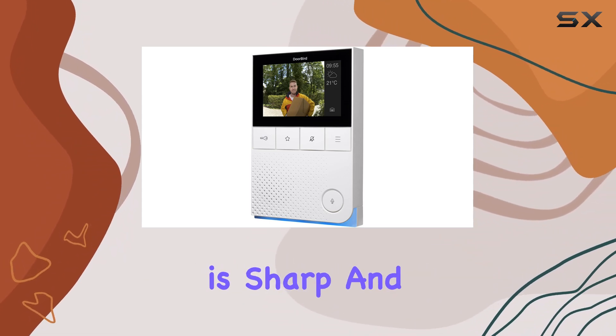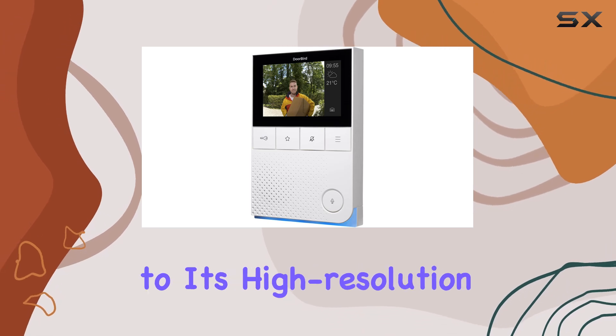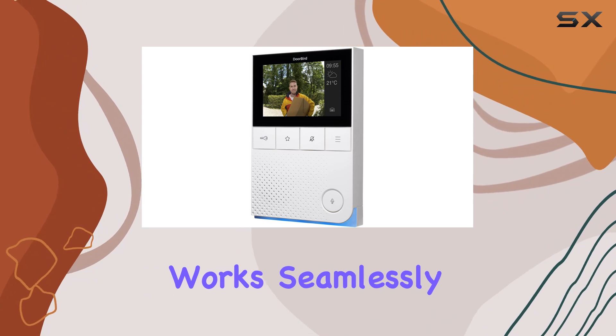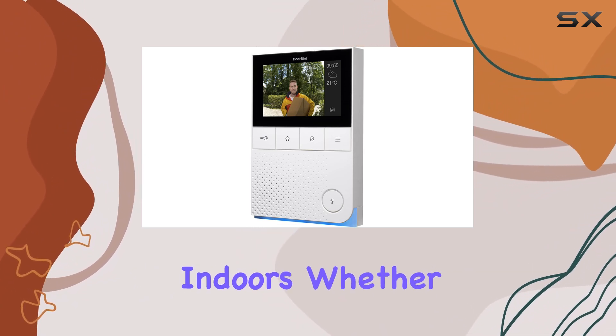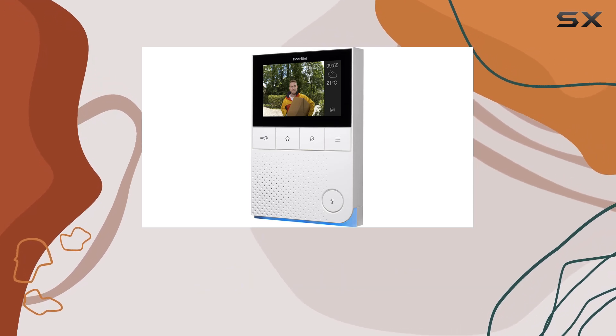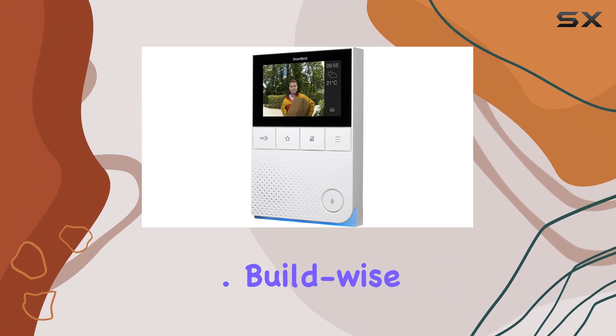The video quality is sharp and clear, even in varying lighting conditions, thanks to its high-resolution display. The intercom function works seamlessly, facilitating smooth communication indoors. Whether you're using it to monitor visitors at your door or communicate between rooms, the A1101 delivers reliable functionality.